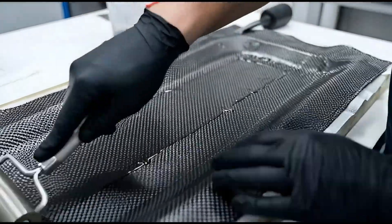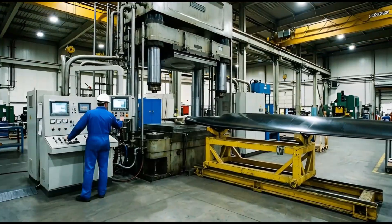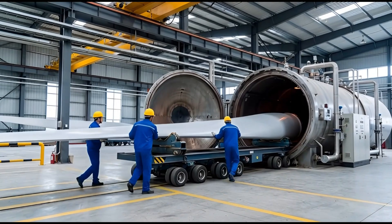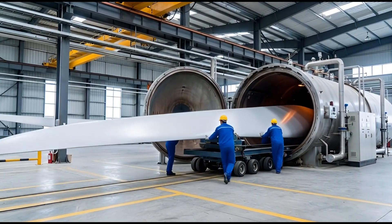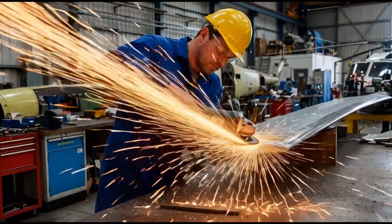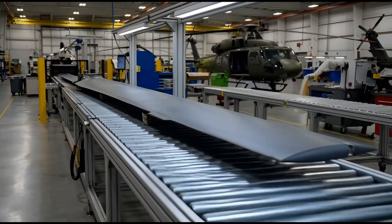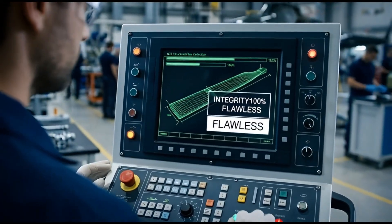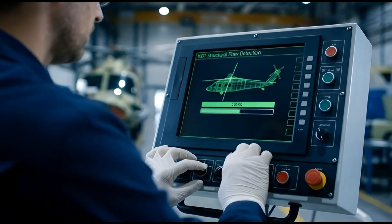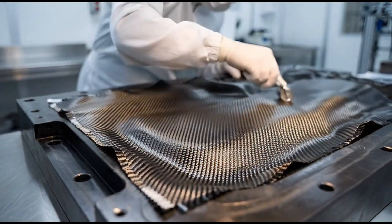The main rotor blades are built layer by layer. Lasers guide the placement of carbon fiber sheets to ensure maximum strength. The blades are cured in a massive pressure cooker called an autoclave. Afterward, the edges are ground to the perfect aerodynamic shape. Non-destructive testing scans the inside of each blade — the green screen confirms the structure is 100% flawless. The curved blade tips are applied by hand; this unique shape improves performance and reduces noise.